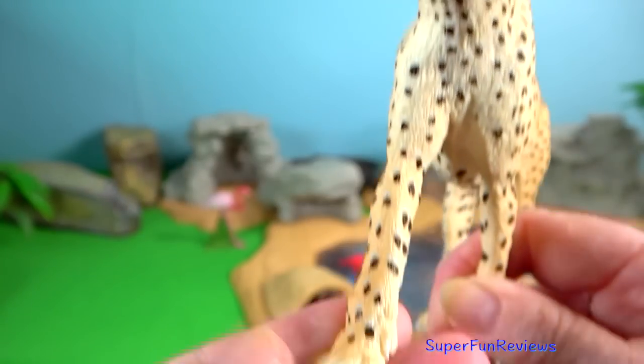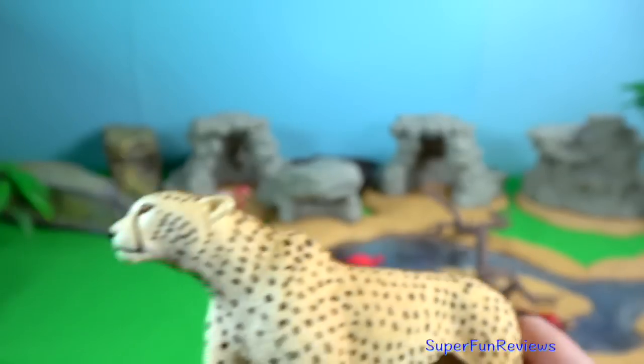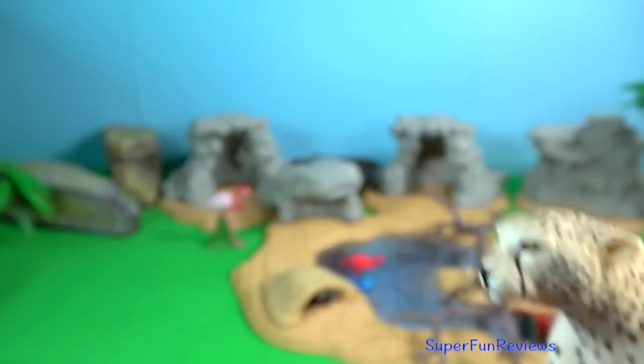Cheetah. The East African cheetah is found in Kenya as well as Tanzania, Uganda, and Somalia.